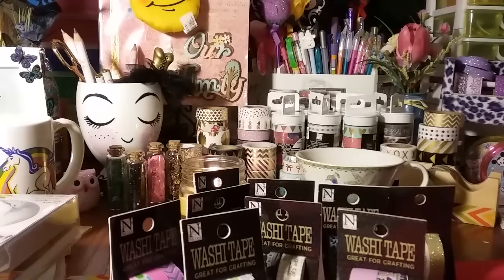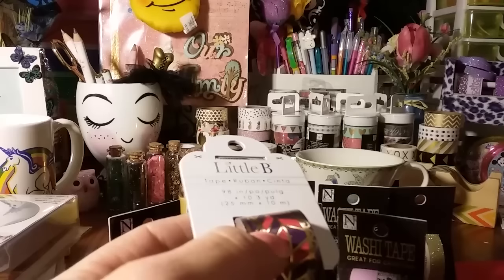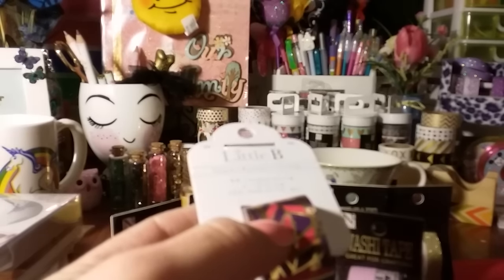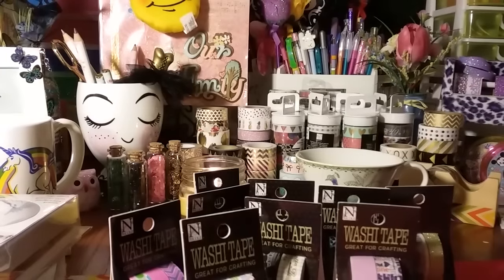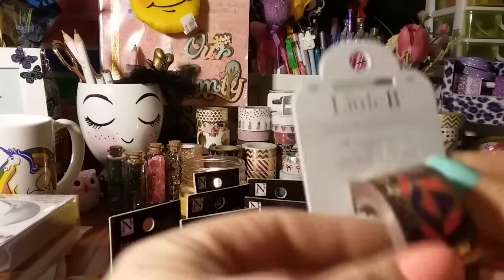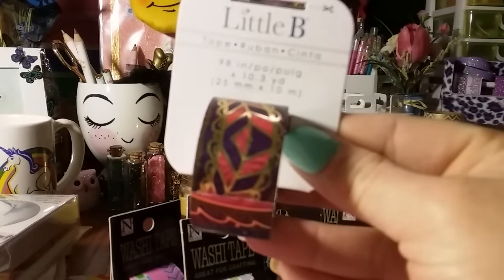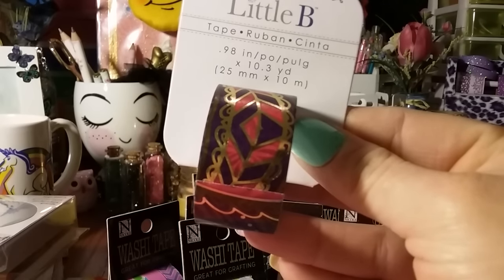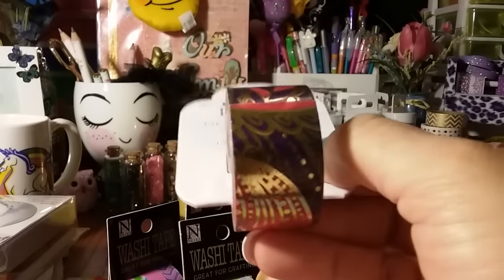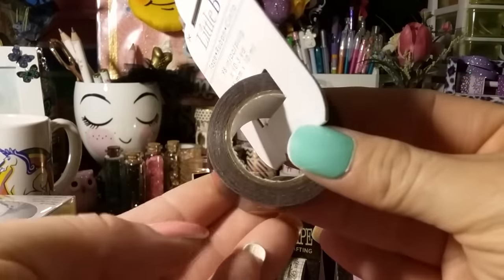I don't own much Little B washi — maybe two rolls — and I've heard they're not that great, but they have such cute designs. I had to get some and I'll probably be getting more. I paid $2.99 for some of these. This Little B one is so pretty — it has purple, gold, and like a reddish color to it. As soon as I saw this I thought of the boho set. You get a lot of product on there too.